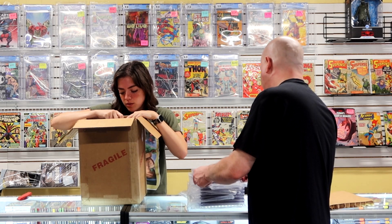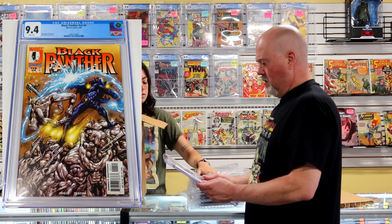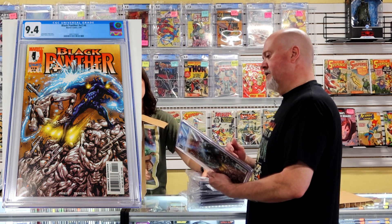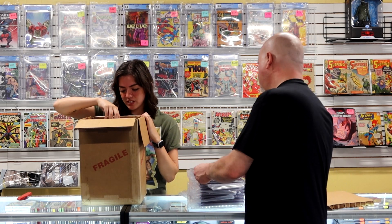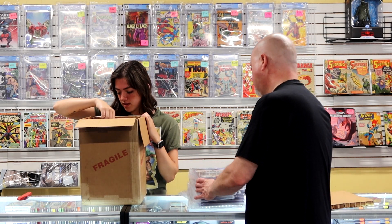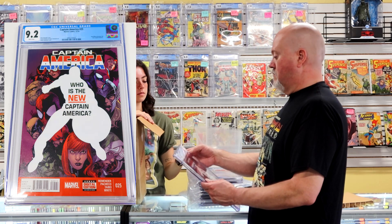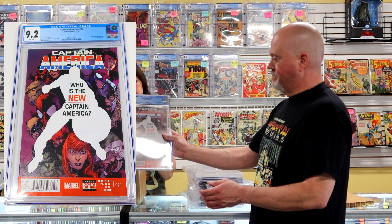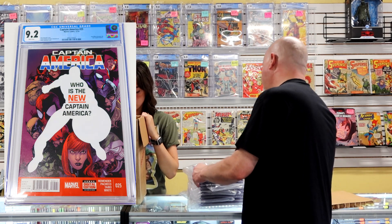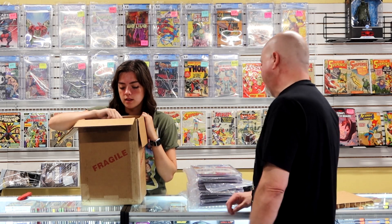Black Panther volume two number four at a 9.4 — I don't remember the significance of this one, but it is a cool cover. Captain America number 25 at a 9.2 — Sam Wilson becomes the new Captain America, which is kind of a big deal in canon and it's also in the Marvel TV universe.